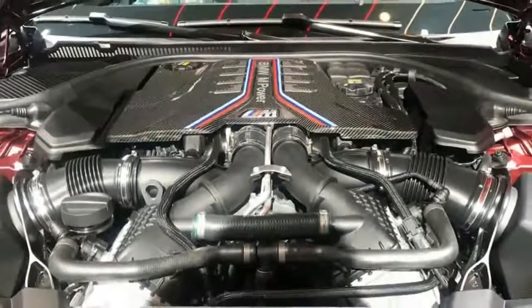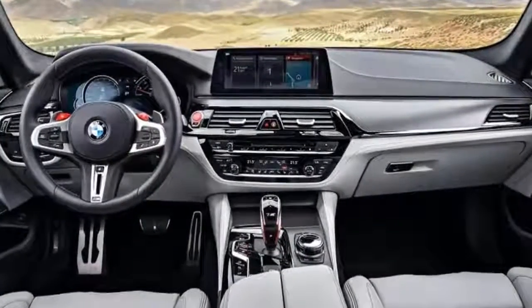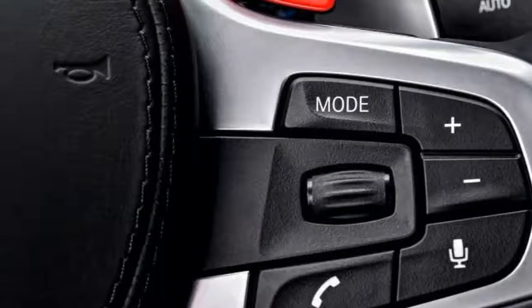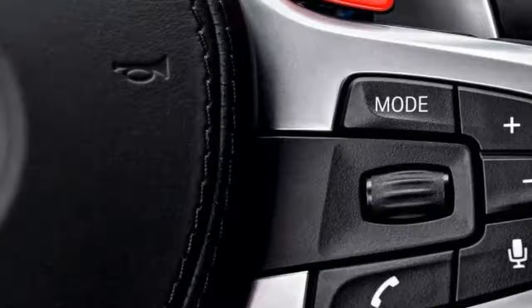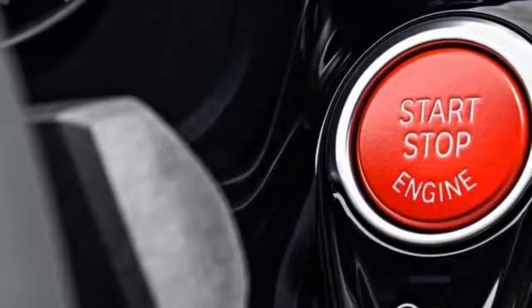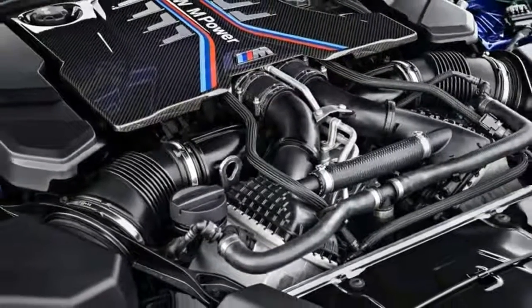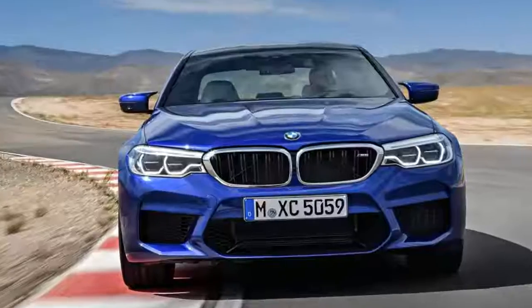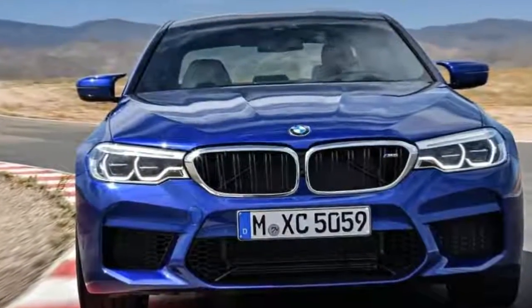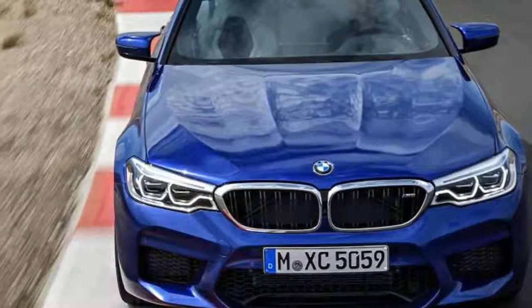Top speed, as ever, is electronically limited to 155 miles per hour. All that power is controlled by an eight-speed automatic gearbox that comes with manual paddles for sequential shifts. The car's settings are programmable via BMW's Drive Logic system. Drive Logic Mode 1 sets the gearbox to deliver comfortable and efficient shifts when taking it easy, while Mode 2 is intended for faster shifts and more enthusiastic driving. Mode 3 is for track driving and delivers short but severe shifts.